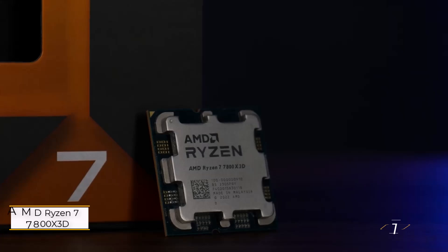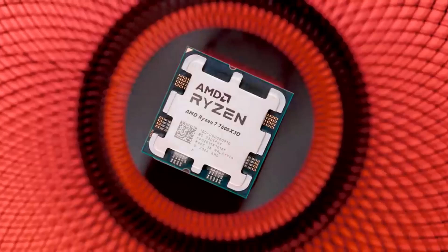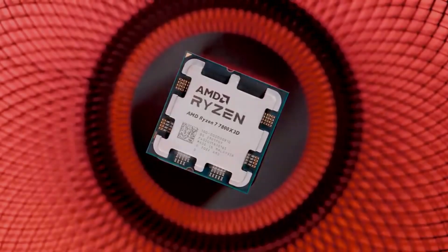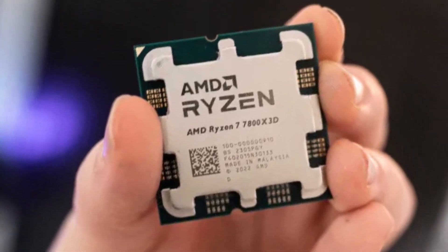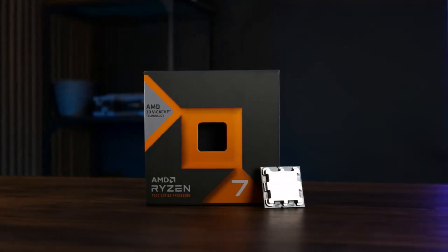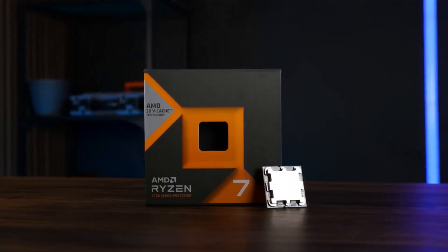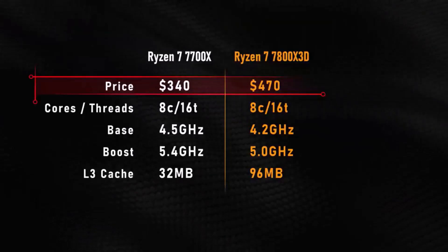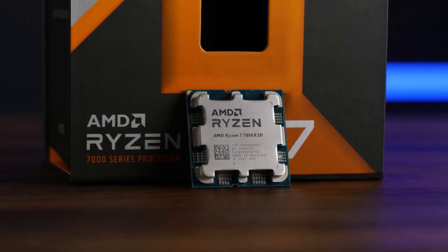Number one: AMD Ryzen 7 7800X3D. The Ryzen 7 from AMD is hailed as the fastest gaming CPU on the market, outperforming even more expensive alternatives. Priced affordably at $385, it features eight cores and 16 threads with a base clock of 4.2GHz and a boost clock of 5.0GHz. Utilizing AMD's second-gen 3D V-Cache technology, it boasts an impressive 96MB of L3 cache.